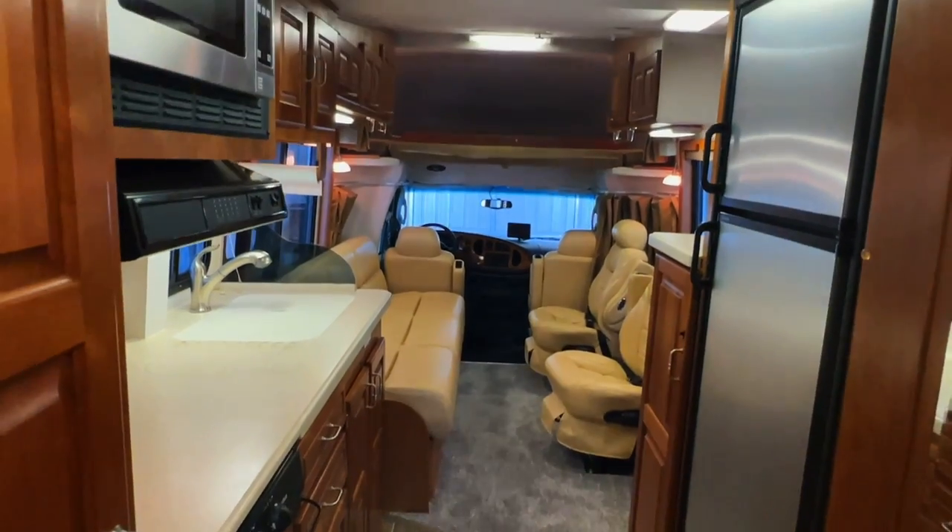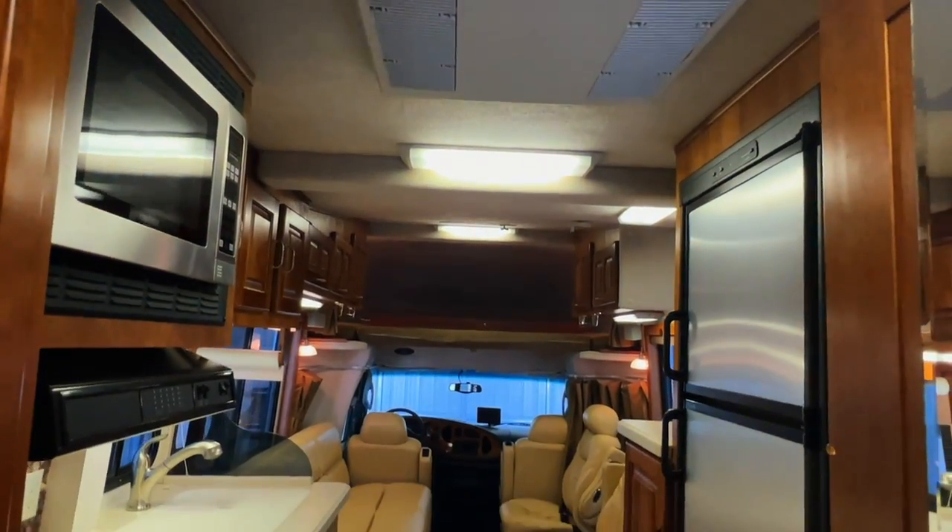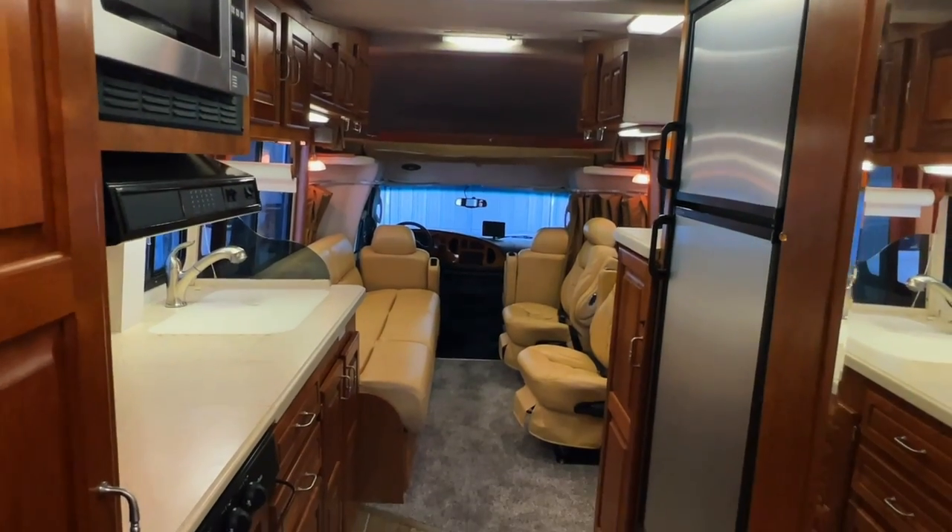Here we are standing in the rear of the coach. I've applied for a job hanging mirrors — after reflecting upon the career change, I've decided it's something I can really see myself doing.